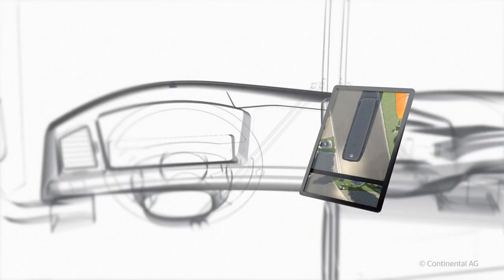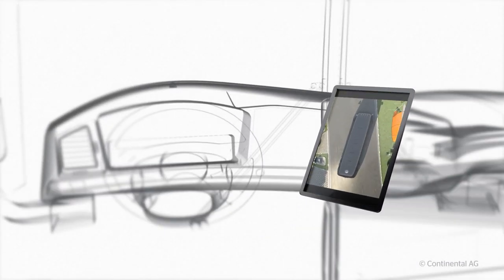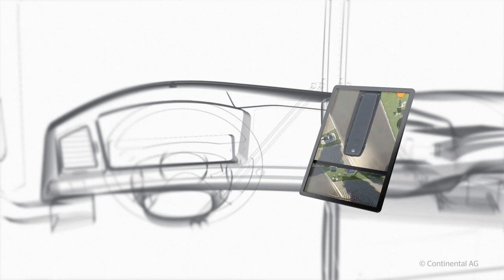Your ProView monitor shows you everything and everyone that's around your vehicle, both when you're driving and when you're parked. And it's flexible, so you can pick the angles and views that are most important to you.